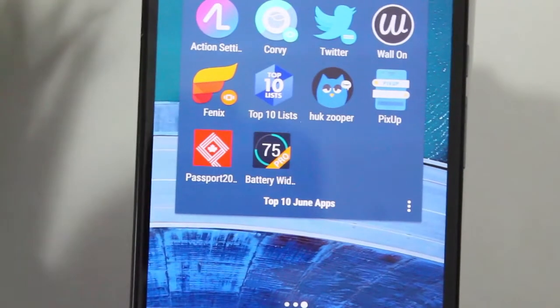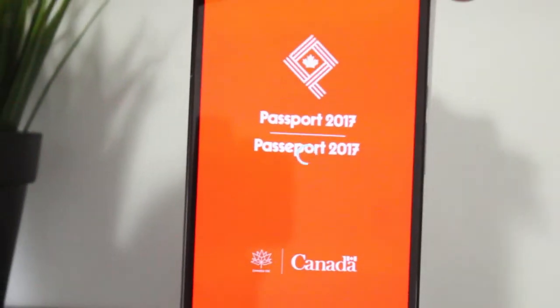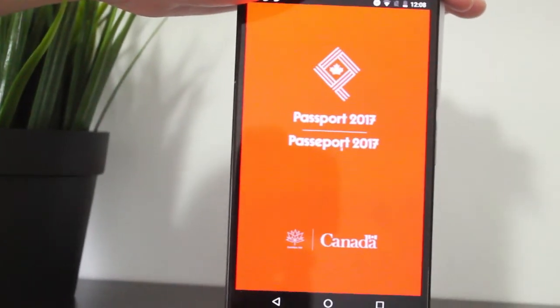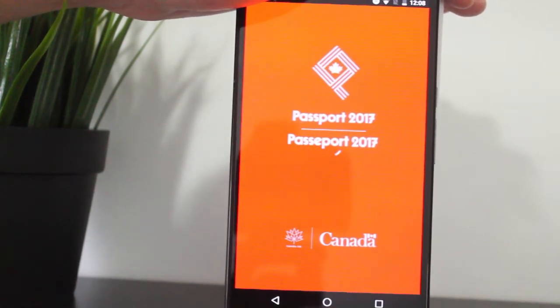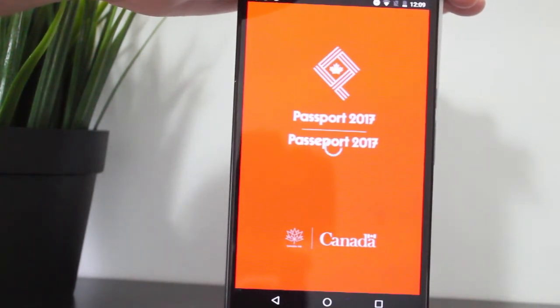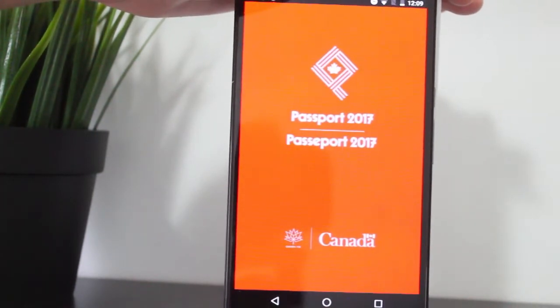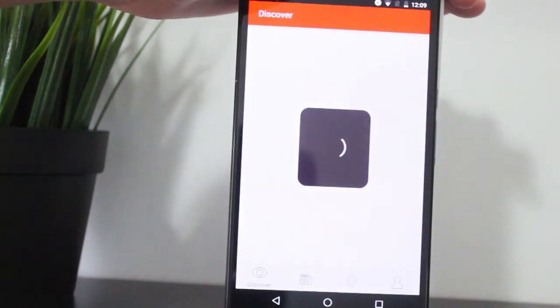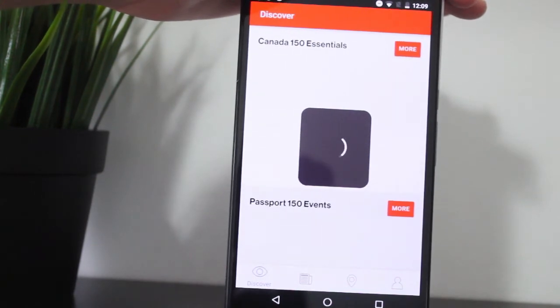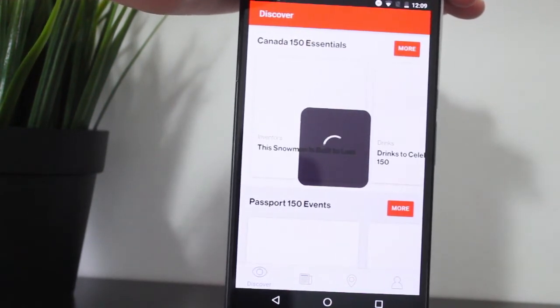Next we have Passport 2017. If you're Canadian, you know that this year is Canada's 150th birthday. With Passport 2017, you'll be able to learn new facts about Canada you might not have known, and you can find out events happening around your area so you can go celebrate and check out some cool stuff.